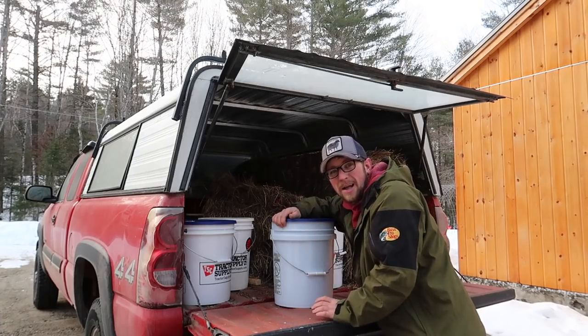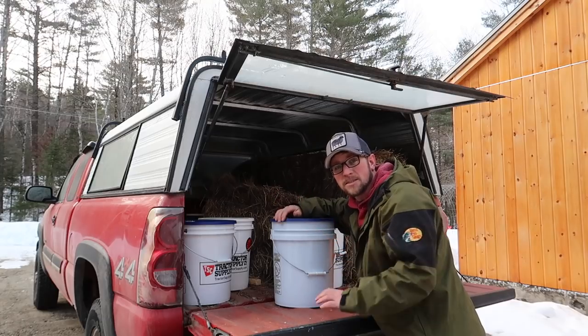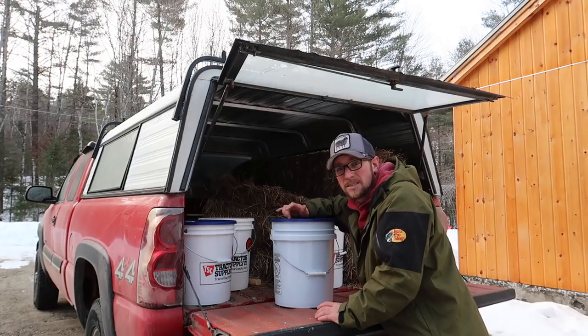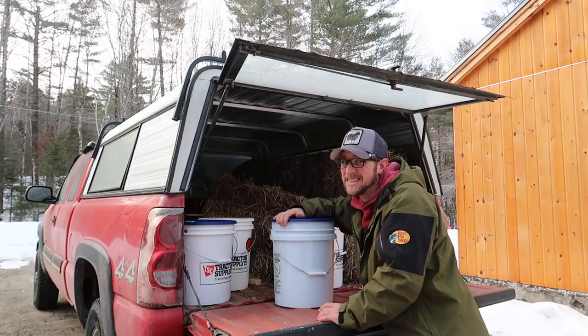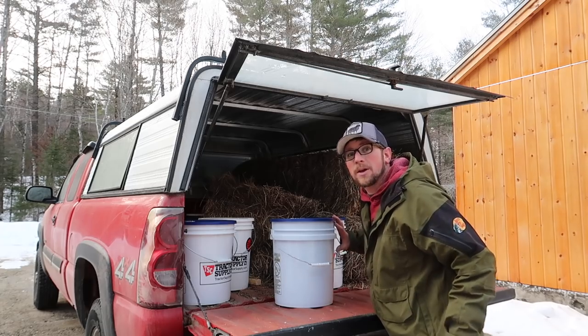That big old pot is a 23-gallon pot. We have right around 11 and a half gallons of sap already in there. If we add five more gallons or two other half ones, that'll put us right around 17 to 18 gallons, so we're going to do that.